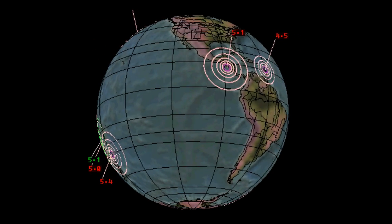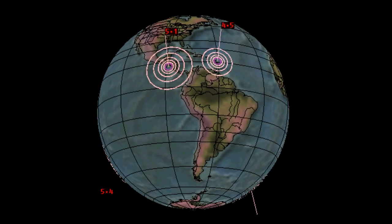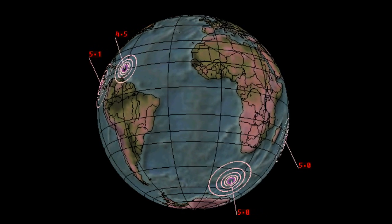Greetings. This is an earthquake watch for January 28 through January 31. A 6.1 earthquake was recorded in Tajikistan on the 24th of January and has been fairly quiet since.